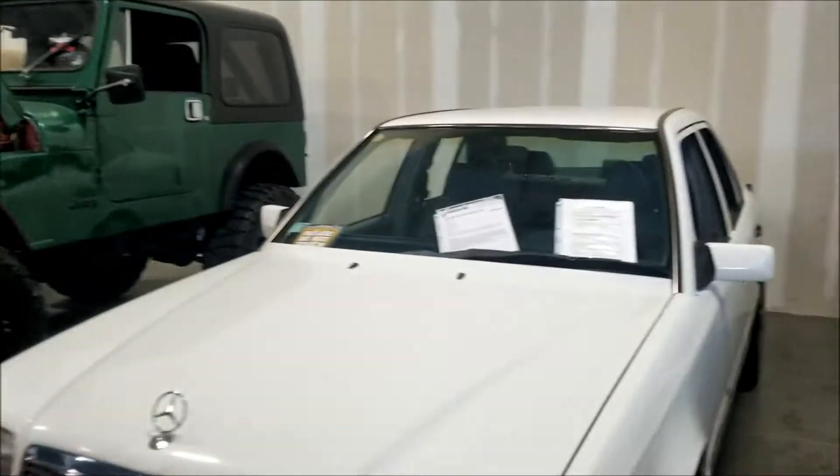Got some oil right there, probably coming from that Benz. They want 8 grand for a 1995 Mercedes-Benz E320.